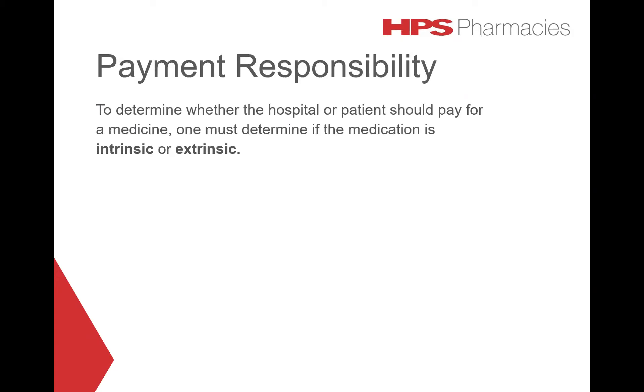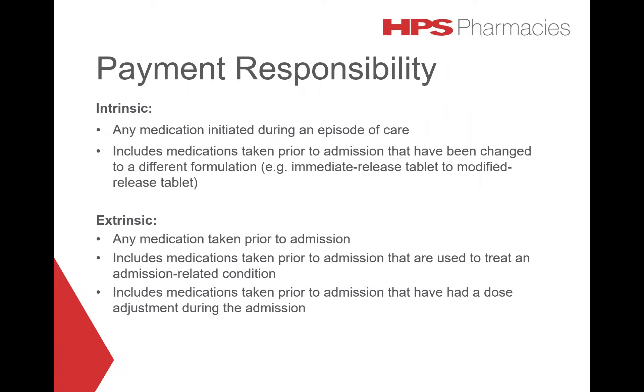The determining factor as to whether the hospital or patient pays for the medication is if the medication is intrinsic or extrinsic. Intrinsic medications are any medications that are initiated during an episode of care. This includes medications taken prior to admission that have been changed to a different formulation — for example, an immediate release tablet being changed to a modified release tablet.